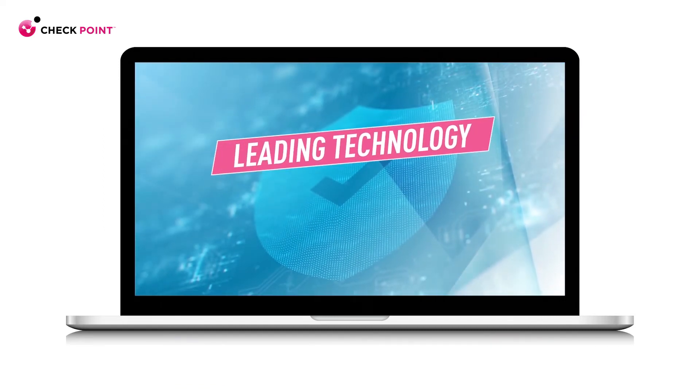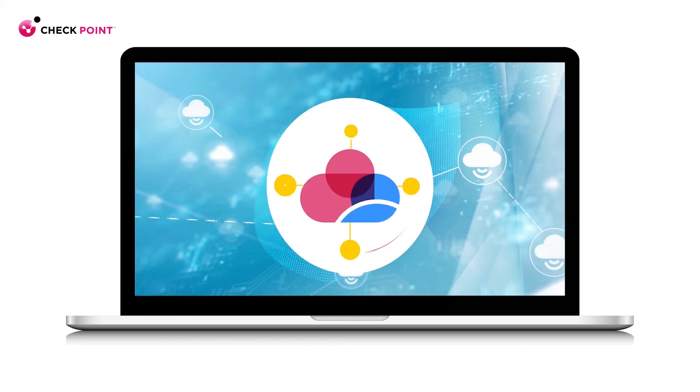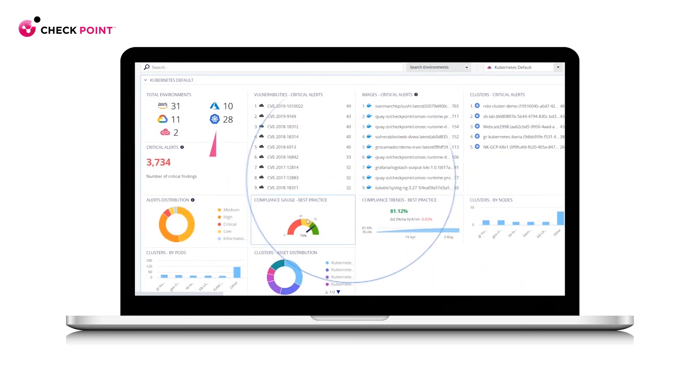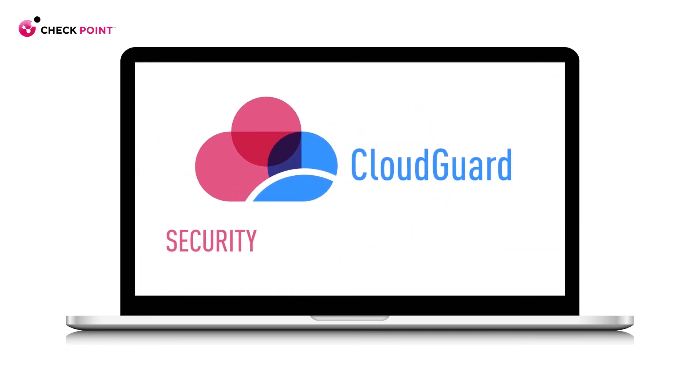With leading technology and robust security that you'd expect from Checkpoint, CloudGuard automates security across every cloud. Now, it's time to unify your cloud application and workload protection on one centralized platform, to secure all of your microservices and applications with CloudGuard. Security. Automated. Everywhere.